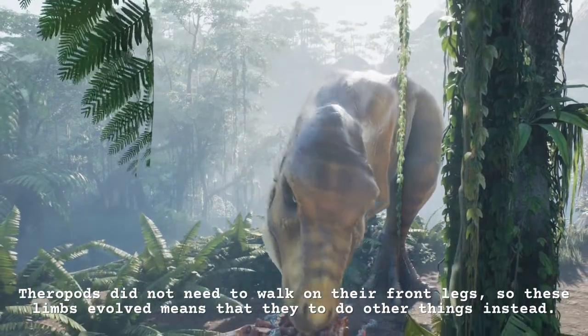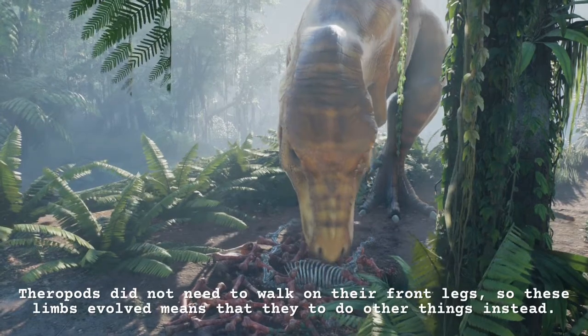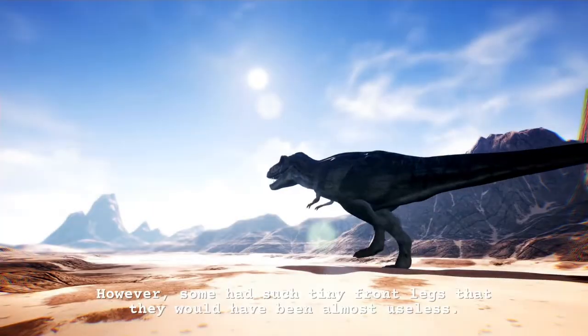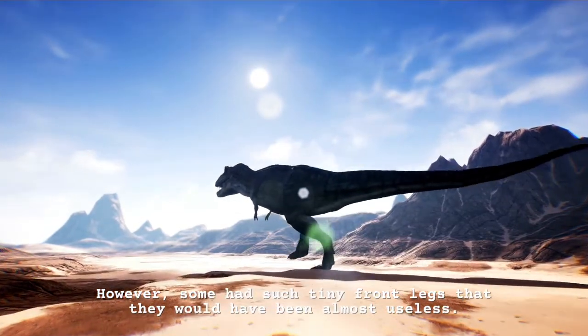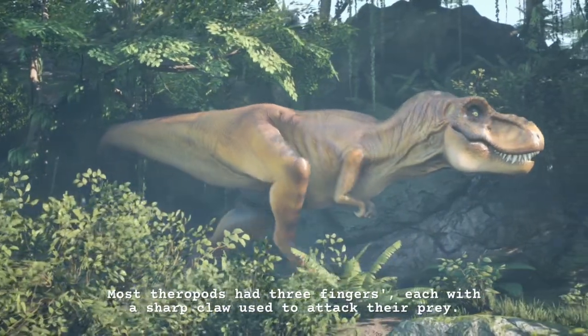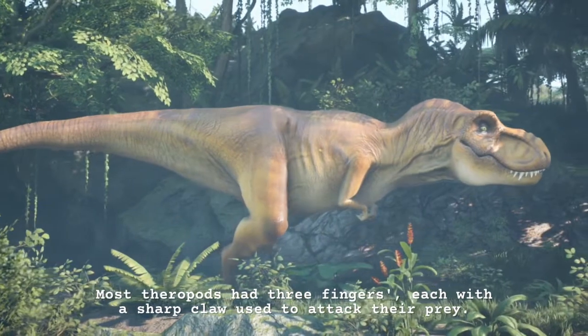Theropods did not need to walk on their front legs, so these limbs evolved to do other things instead. However, some had such tiny front legs that they would have been almost useless. Most theropods had three fingers, each with a sharp claw used to attack their prey.